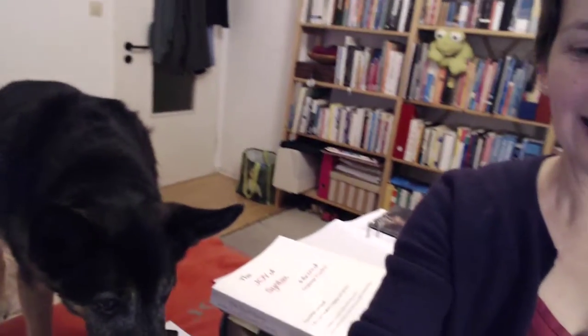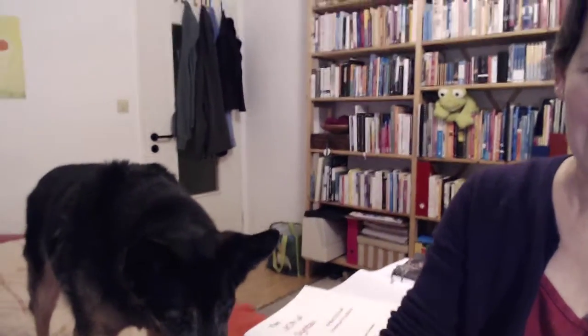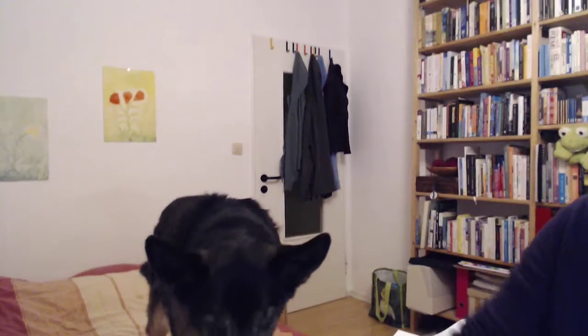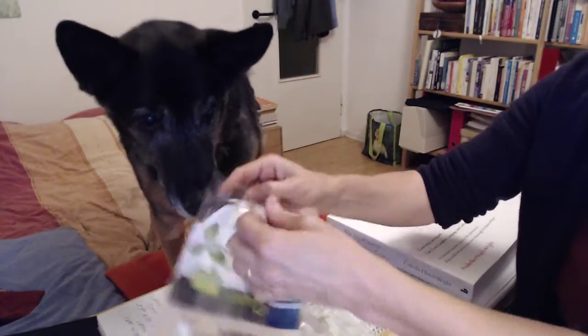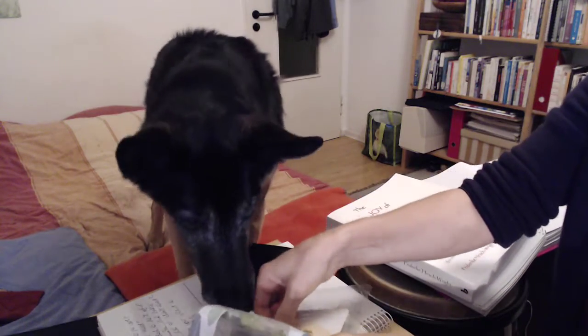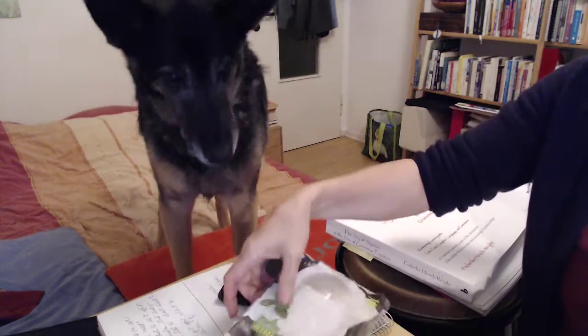I also wanted to show you Rudolf. He is stealing something — he wants this. I buy this at the local supermarket and he really wants it. It's vegan. Rudolf is vegan, too. This is for baby now.